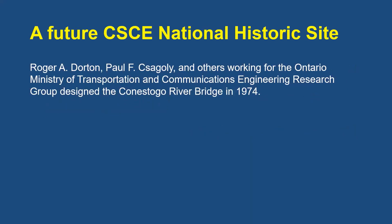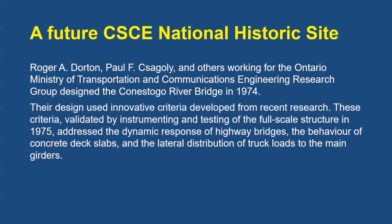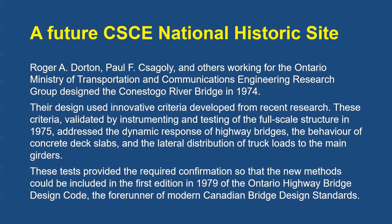The Conestoga River Bridge will be a future CSCE national historic site. We are now working with the Region of Waterloo, who owns the structure, to obtain their formal support. The plaque wording notes that Roger A. Dorton, Paul F. Chagley, and others working for the Ontario Ministry of Transportation and Communications Engineering Research Group designed the Conestoga River Bridge in 1974. Their design used innovative criteria validated by instrumenting and testing of the full-scale structure in 1975, addressing the dynamic response of highway bridges, the behavior of concrete deck slabs, and the lateral distribution of truckloads to the main girders. These tests provided the required confirmation so that new methods could be included in the first edition in 1979 of the Ontario Highway Bridge Design Code — the forerunner of modern Canadian bridge design standards.